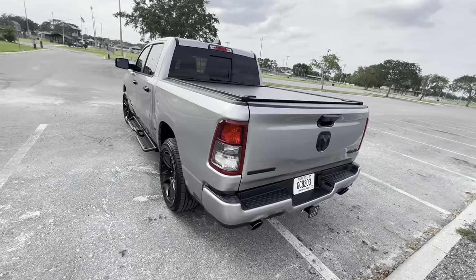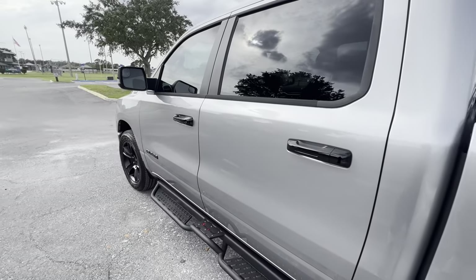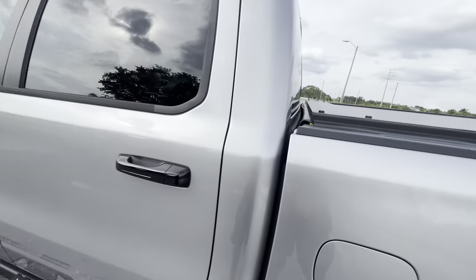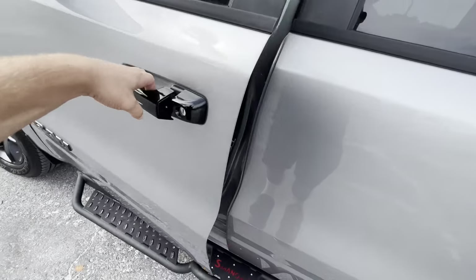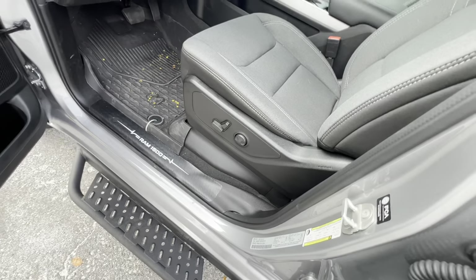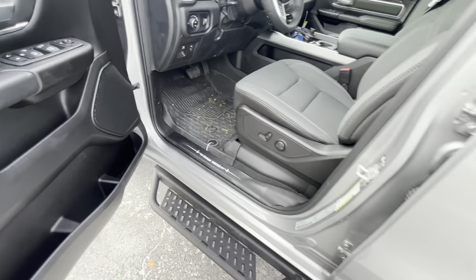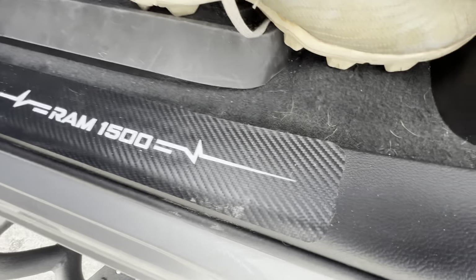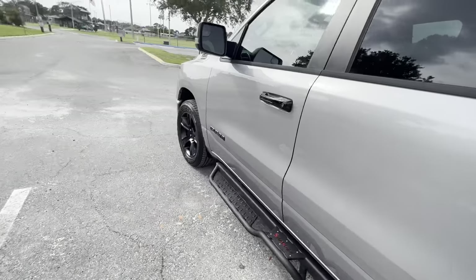That was the sound of the RAM 1500 with the Flowmaster Super 10 series muffler — it sounds awesome. If you check out the exhaust video, you'll know that although it sounds really good, it's not obnoxiously loud on the inside, which is exactly what I was going for. One upgrade I forgot to mention: I got these $9 carbon fiber stickers for the plastic part of the foot plates, just for a little extra protection so I don't crack or scratch the plastic. I think it looks pretty cool too — I got it for both front and rear, and it says RAM 1500.